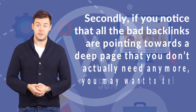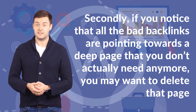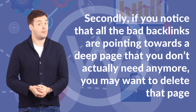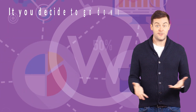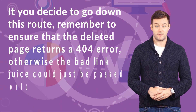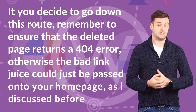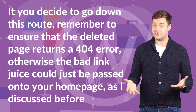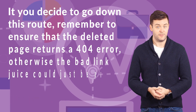Secondly, if you notice that all the bad backlinks are pointing towards a deep page that you don't actually need anymore, you may want to delete that page. If you decide to go down this route, remember to ensure that the deleted page returns a 404 error, otherwise the bad link juice could just be passed onto your homepage, as discussed before.